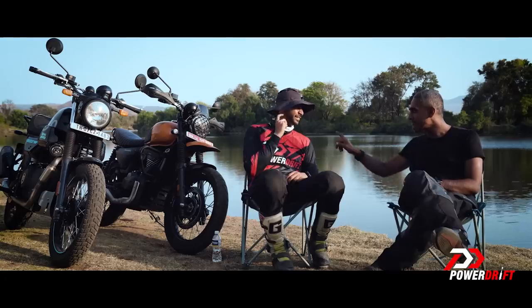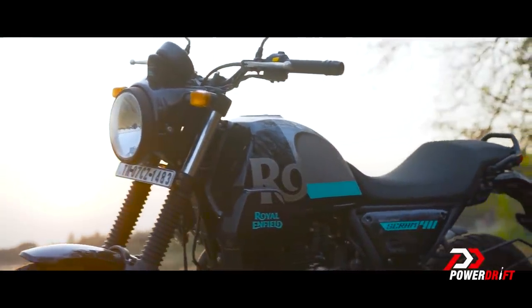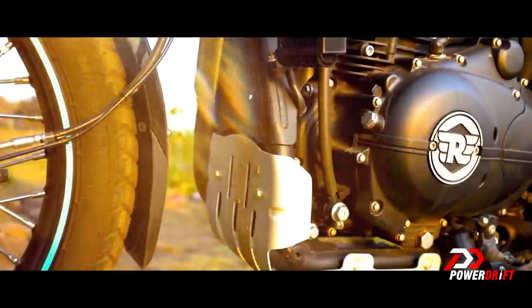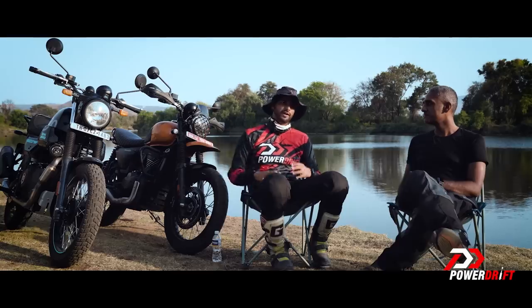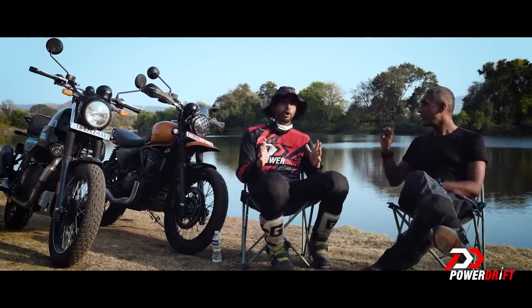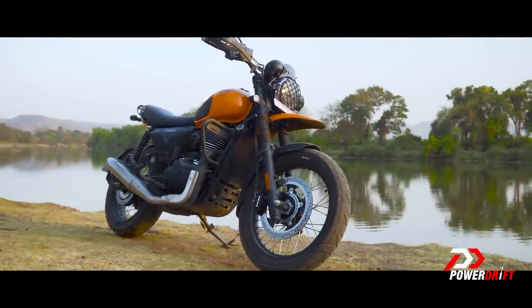Now let's talk about where the Scrambler is clearly winning — handling. Between the two, the Scrambler is definitely winning. The downsizing of the front wheel from the Himalayan, keeping everything else aside, just makes it such a fun motorcycle to ride. Between the Himalayan and the Scram 411, if I had to choose a long-term motorcycle, I'd go for the Scram — it's a much younger, more urban, more youthful motorcycle. Where the Scrambler really comes into its own is that it feels like a much smaller, much lighter motorcycle than the Scram 411 in almost every situation.